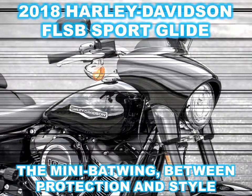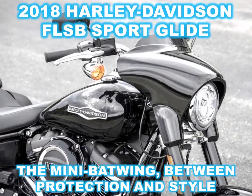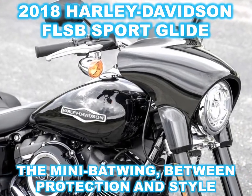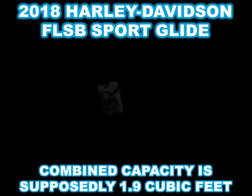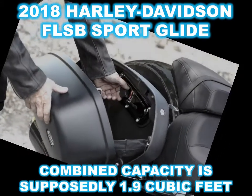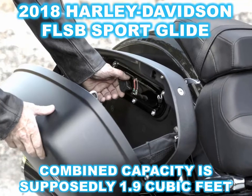Everything else is in place already, including standard ABS and, as already mentioned, cruise control. You'll have to come up with $18,599 for a black Sportglide, and a bit more for a Twisted Cherry or Silver Fortune one.